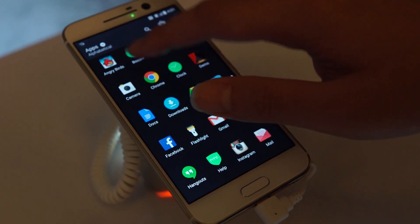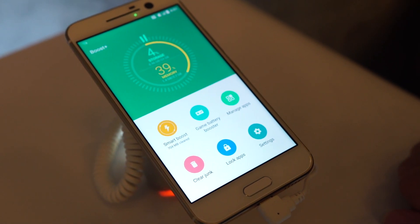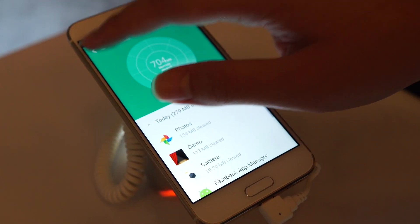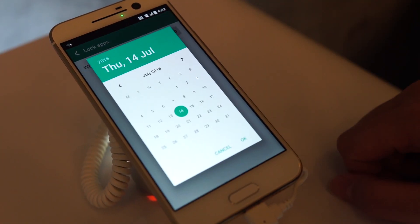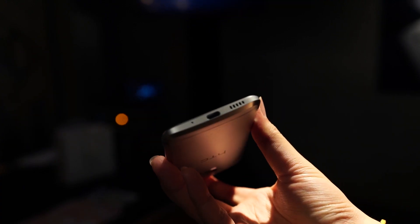There are also some feature highlights. For example, Boost Plus, whereby you can use Smart Boost to clean off memory automatically or manually, and the user can adjust it in settings. If the user wishes to lock individual apps, that can also be configured here.